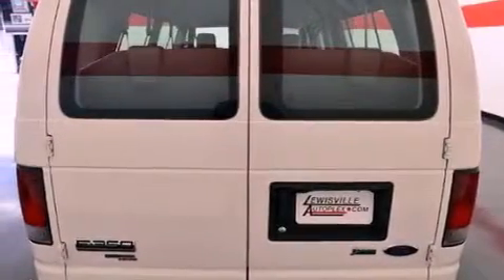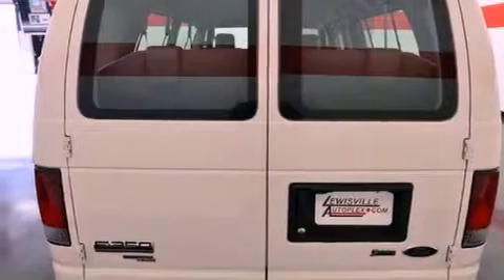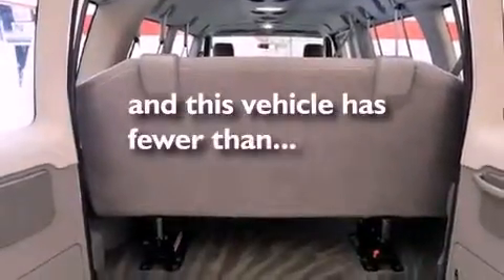A stability control system, an anti-lock braking system, air conditioning, full power accessories, and this vehicle has fewer than 23,000 miles on the odometer.